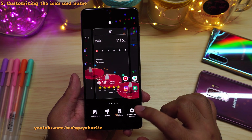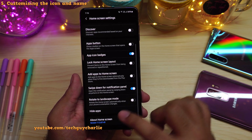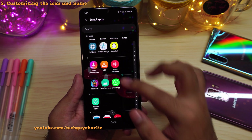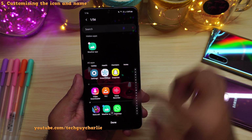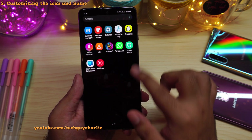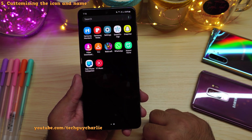So that's how you can disguise secure folder as something else. And if you want to completely hide this icon, pinch in on the home screen, go to home screen settings, scroll down, tap on hide apps, and from over here, hide the secure folder icon — which is now the weather app. Once you press done, that icon will no longer be visible in the main phone's app drawer.